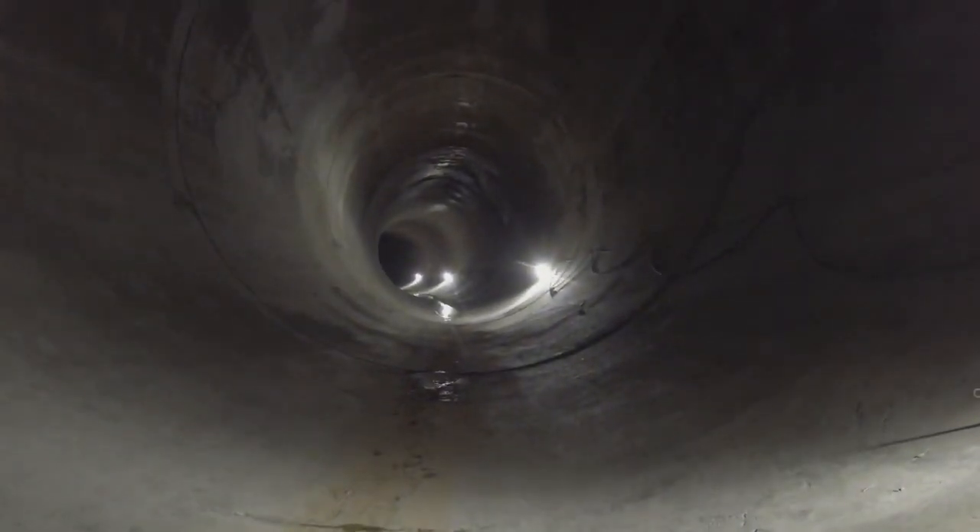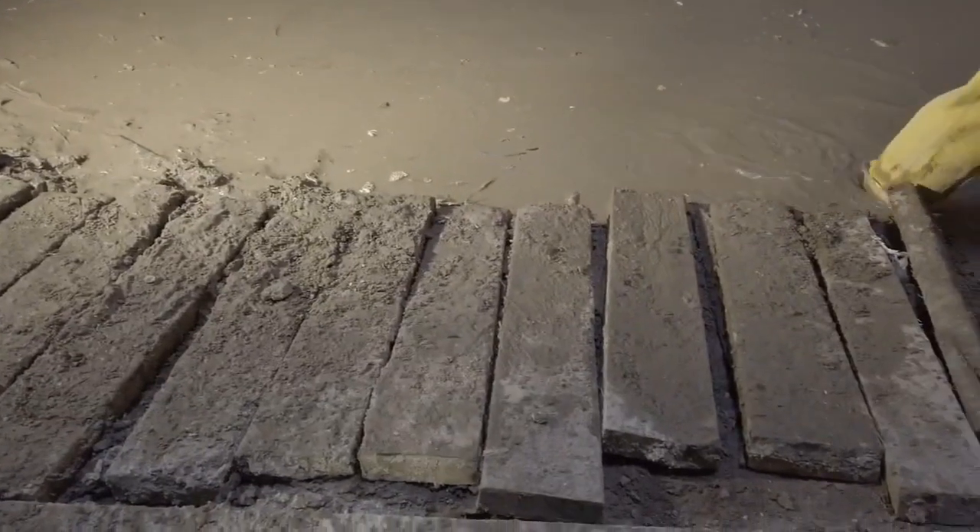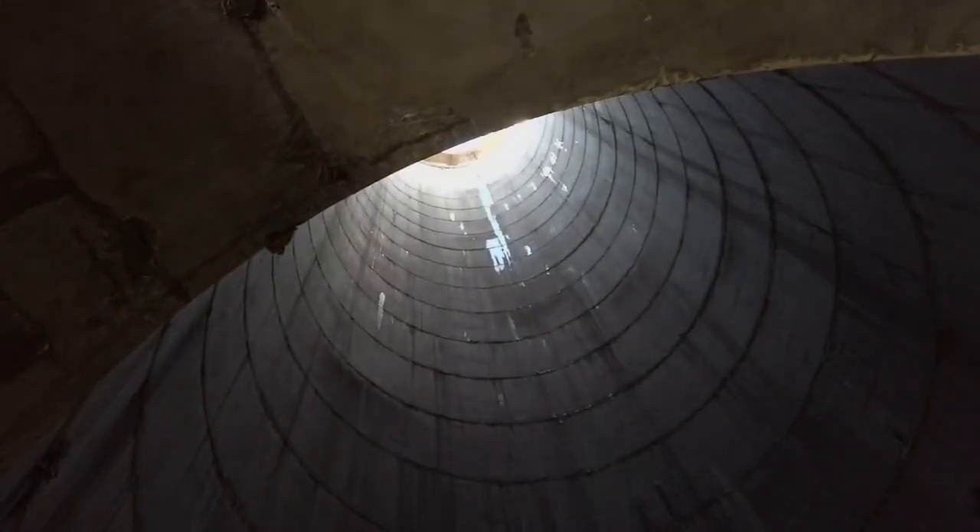The four mile long tunnel has a very slight decline — it only goes down by about 40 feet from one end to the other — but it will allow that extra water to flow to a treatment facility before being pumped back out into the Ohio.